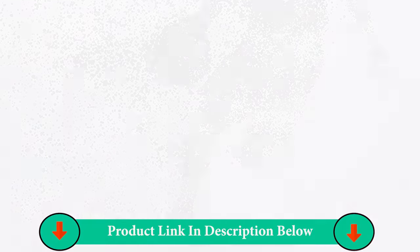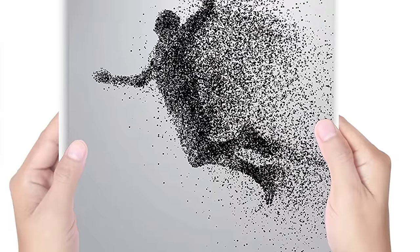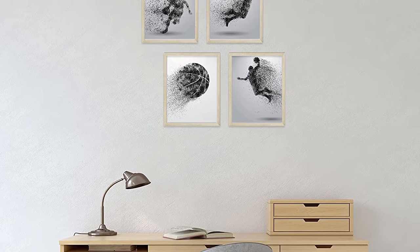Premium quality, rich glossy finish on professional photo paper. Worry free purchase, 30 day money back guarantee, no questions asked.